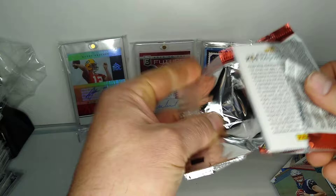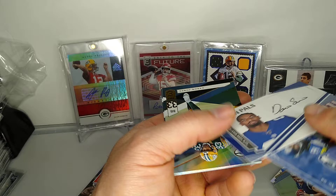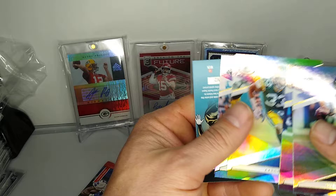We got Russell Wilson, Bobby Wagner hit - Seahawks back. Oh, we got one - pen pulls black ink, Darius Slayton. That's pretty sweet. My dude Aaron Jones, Carson Wentz - that's pretty cool.